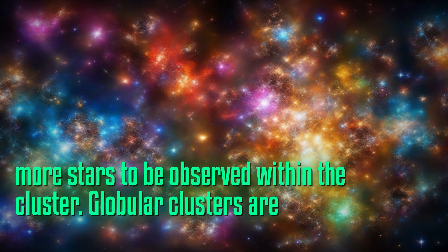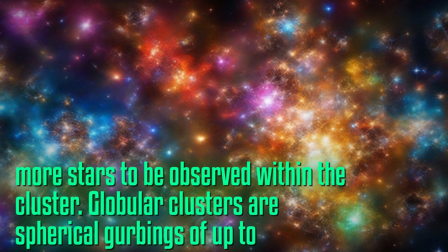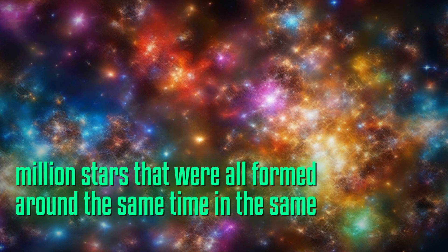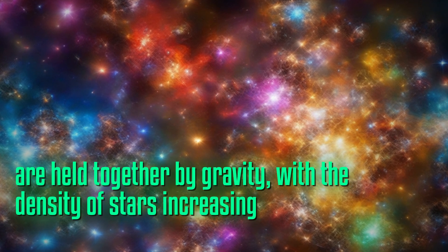Globular clusters are spherical groupings of up to a million stars that were all formed around the same time in the same stellar nursery. These clusters are held together by gravity, with the density of stars increasing towards the center.